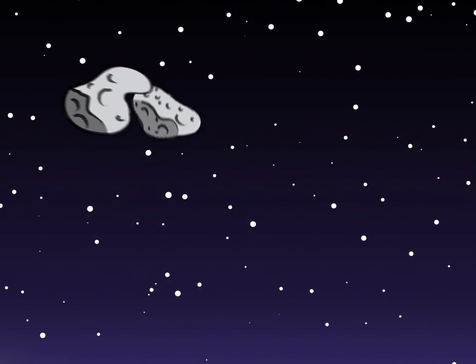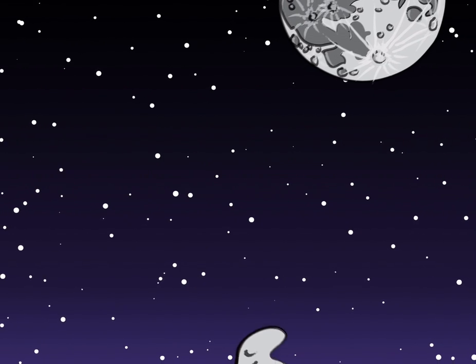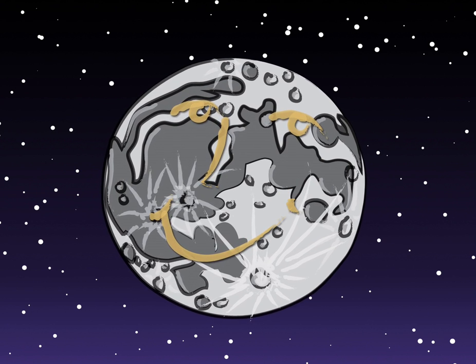Impact cratering may seem like a destructive process, and it is, but collisions also built the planets, and our birth records are encoded in the lunar surface. All we have to do is read them, and these holes in the ground are helping us do just that.